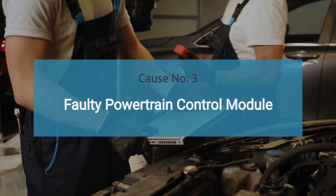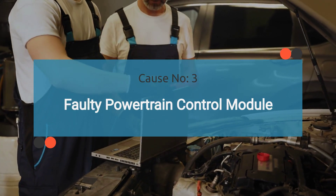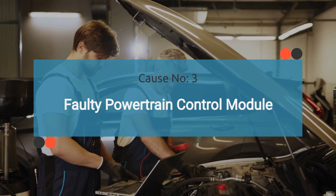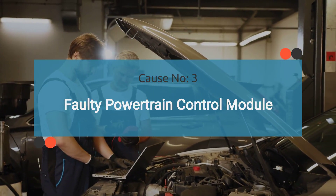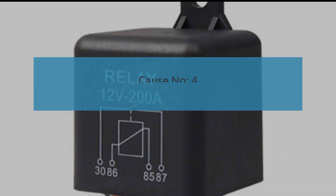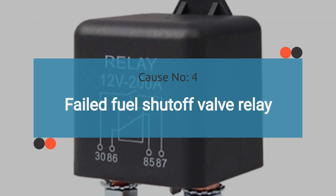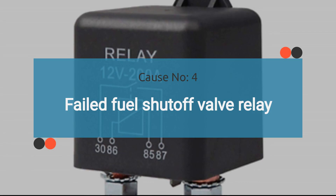Coming in at number three: faulty powertrain control module. The PCM is responsible for controlling various engine functions, including the operation of the fuel shutoff valve. If the PCM malfunctions or fails, it may not send the proper signals to the fuel shutoff valve, resulting in irregularities in its operation and triggering the P0005 code. At number four: failed fuel shutoff valve relay. A faulty relay can render the fuel shutoff valve inoperative, triggering the P0005 code. You can test the relay — for detailed instructions, refer to our blog on how to test a relay, linked in the description.